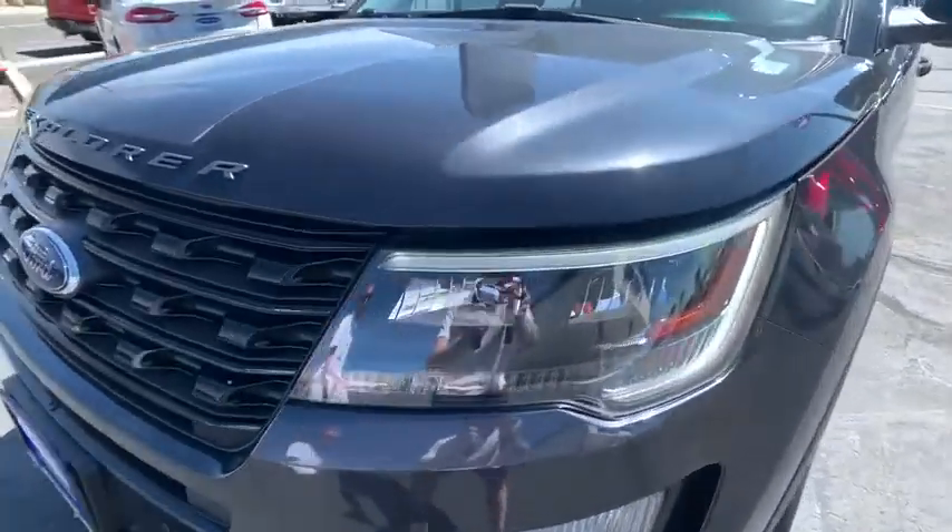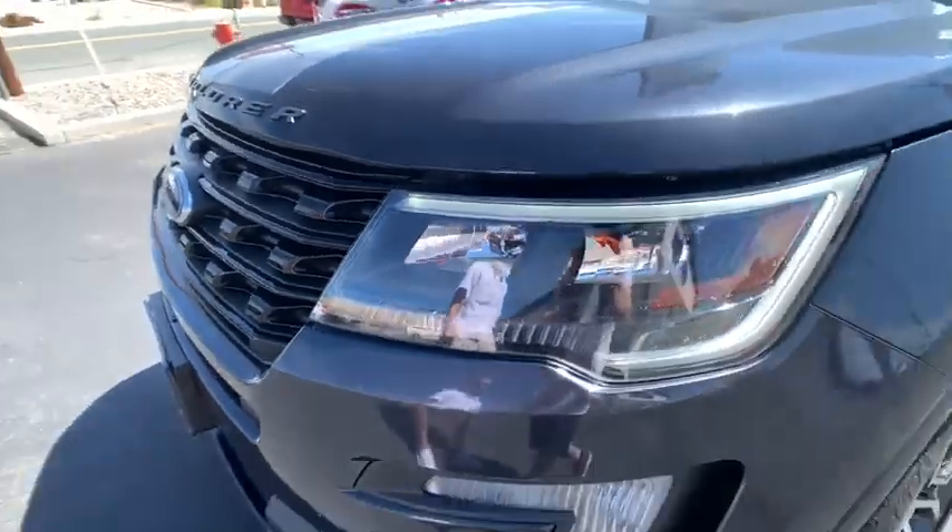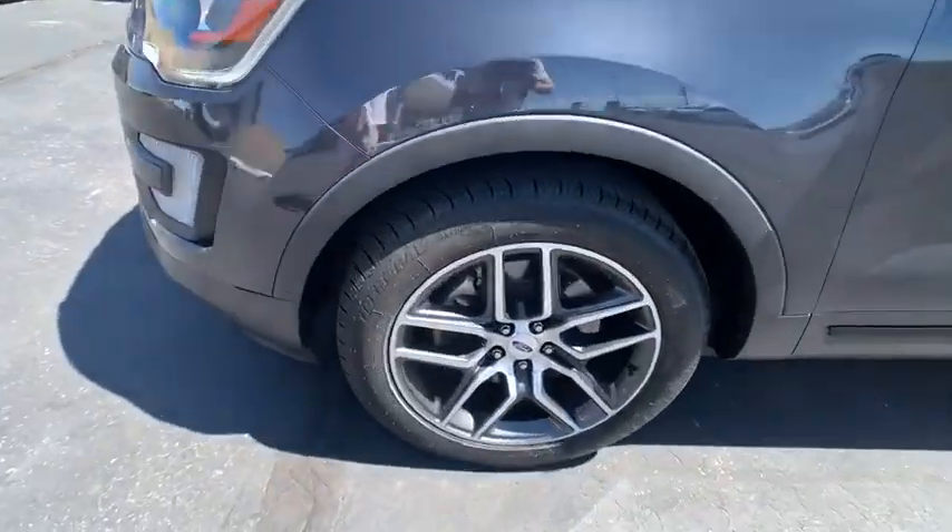Airbags, outside temperature gauge, battery saver, real-time traffic, push-button start.